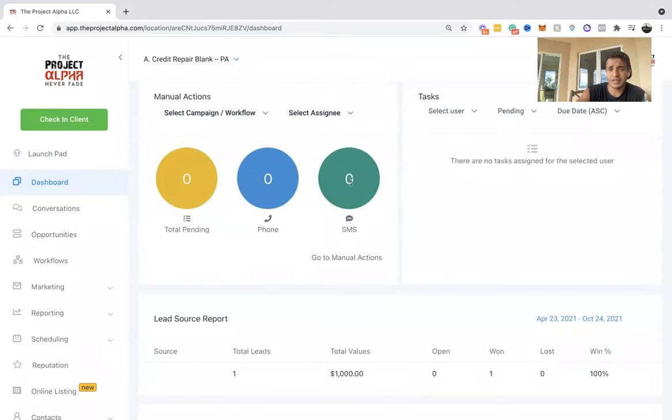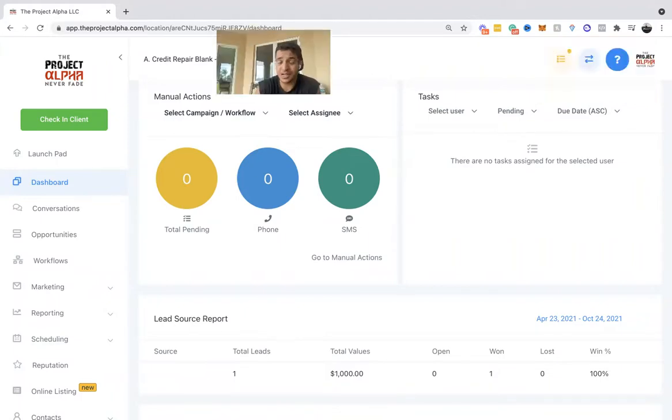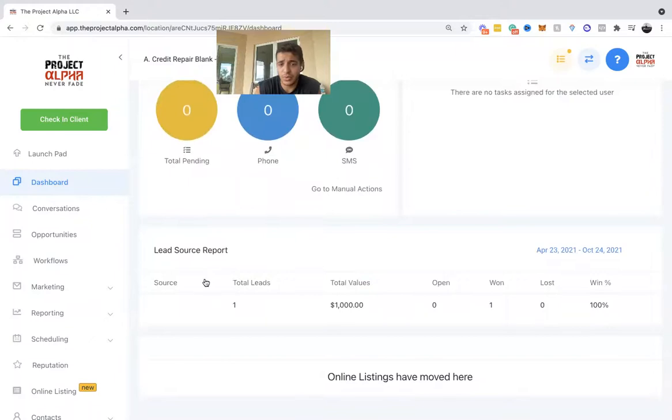The funnel just shows some stats based on your pipelines. Over here we have the manual actions section — it shows total phone calls, pending SMSs going out, and depending on which workflows and which closers are on your team. You can see all the texts and phone calls going out for the entire team or each individual user. Tasks I consider as reminders — it shows upcoming tasks you need to do. For example, if somebody says they're getting their stimulus check in two weeks, you put a task to contact them in two weeks.